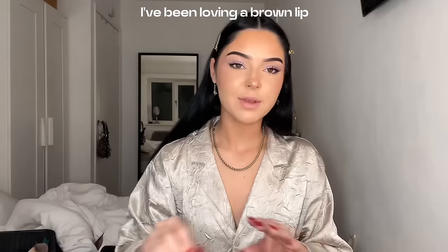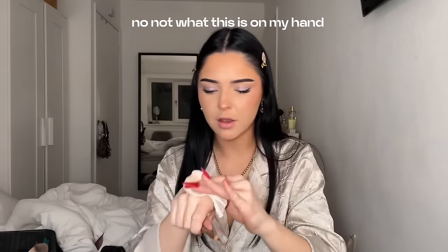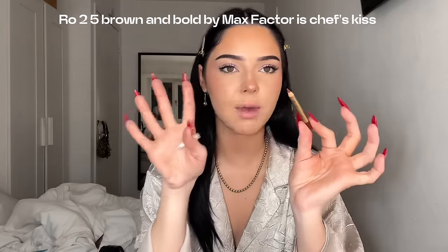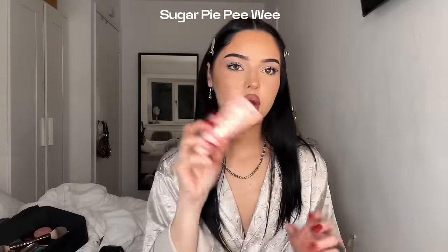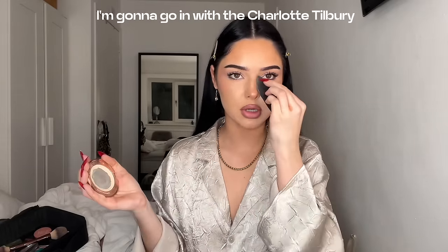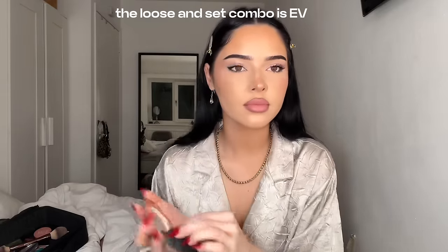I've been loving a brown lip. The lip liner I've been loving is the 2.5 Brown and Bold by Max Factor — chef's kiss. Now going in with a pressed powder — the Charlotte Tilbury setting powder. The loose and set combo is everything.